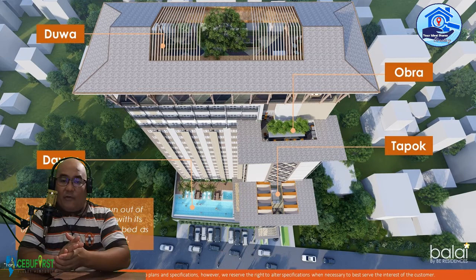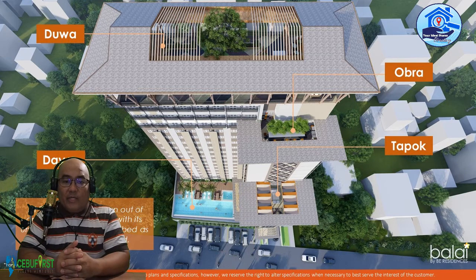For the amenities, BalaybayBee offers a Clubhouse, Dayon Swimming Pool Area, Dua Play Area, Sky Deck, Gym, Landscape Parks, Obra Working Area, Tapok Activity Area, and Tugaran Green and Landscape Area.